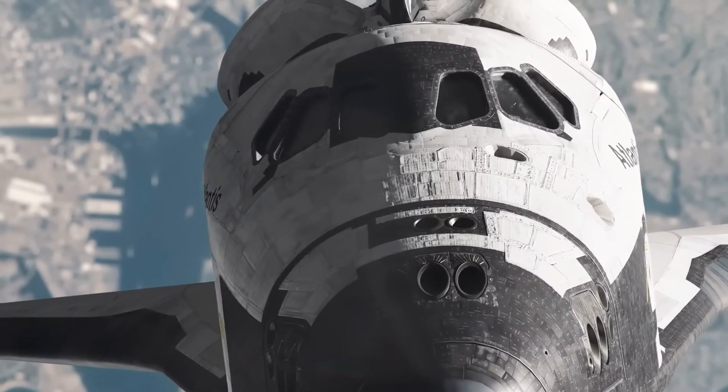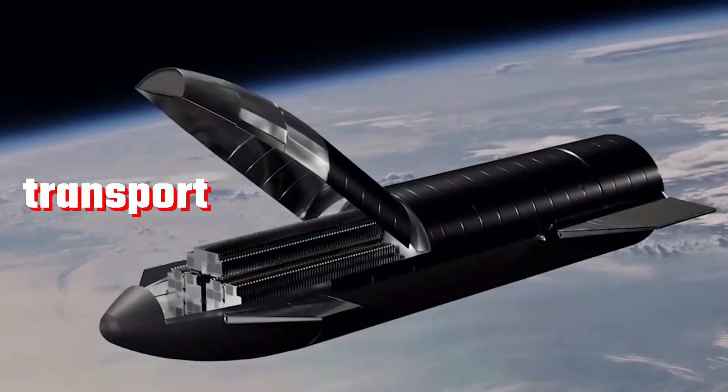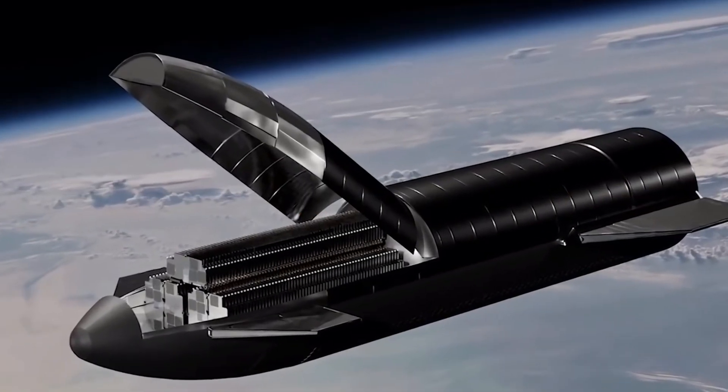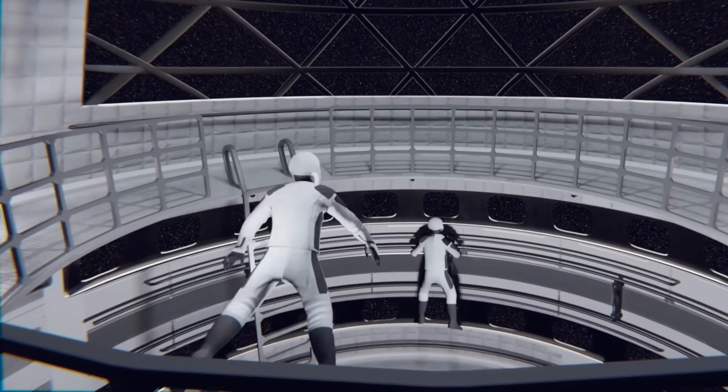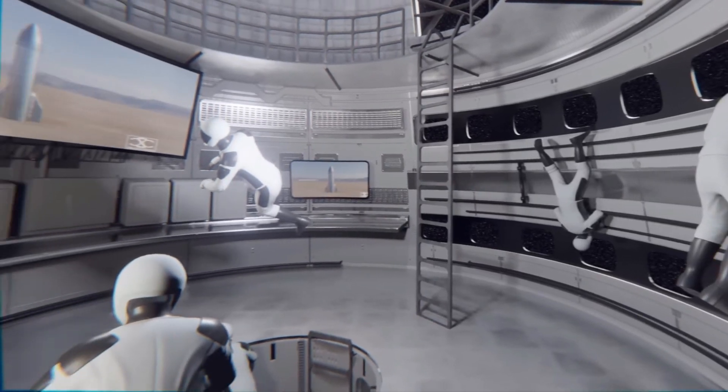Elon Musk envisions the Starship as more than just a vessel. It's a futuristic craft designed to transport thousands of individuals on a six-month voyage to colonize Mars. The challenge lies in creating an environment that balances functionality with comfort, considering the extended duration of interplanetary travel.